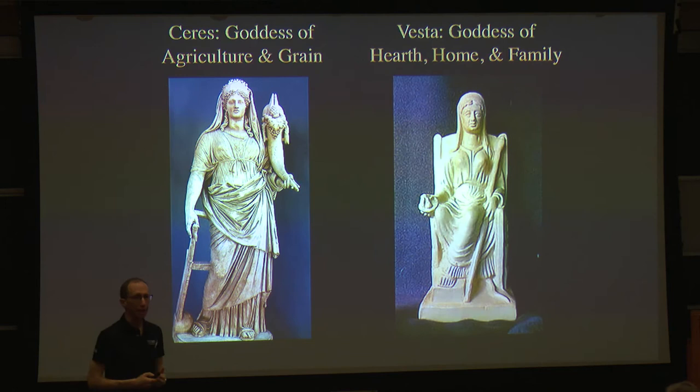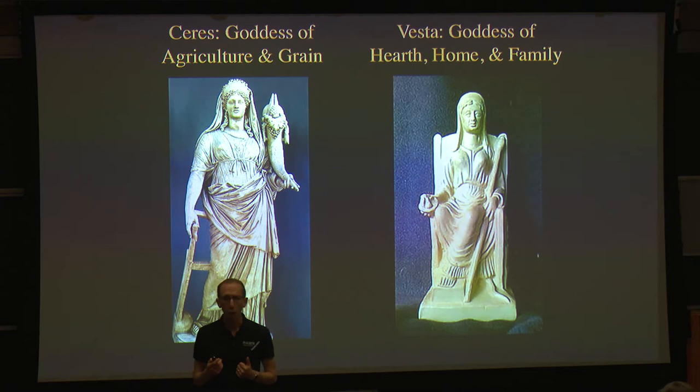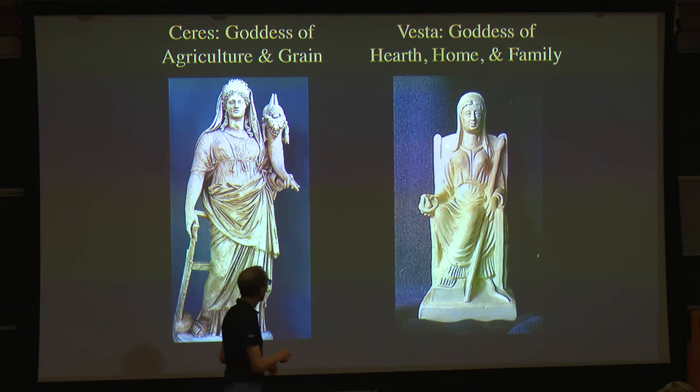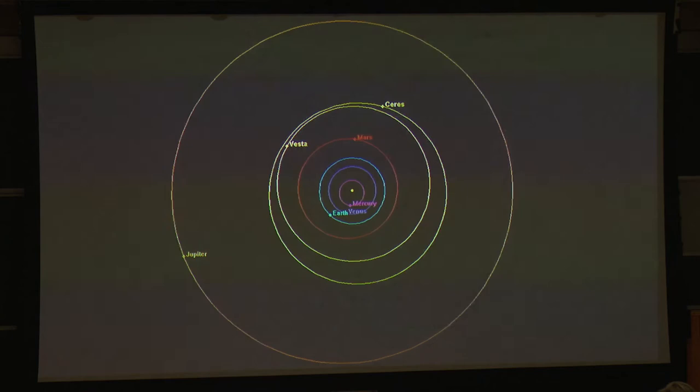And Vesta, the goddess of hearth, home, and family — interestingly, not much is known about Vesta because she was worshipped privately in the home, and so there are relatively few surviving records of how she fit into Roman mythology. She's rarely depicted in art, but when she is, she always has a very stern look on her face. One of the things I hope to convince you of today is that the solar system body Vesta is a much happier place. So these are what Piazzi discovered in 1801 and Olbers discovered in 1807.